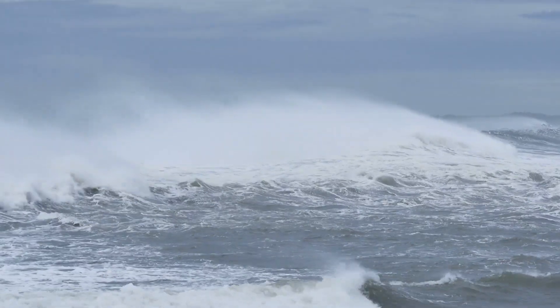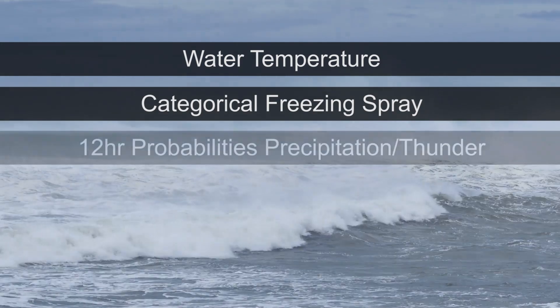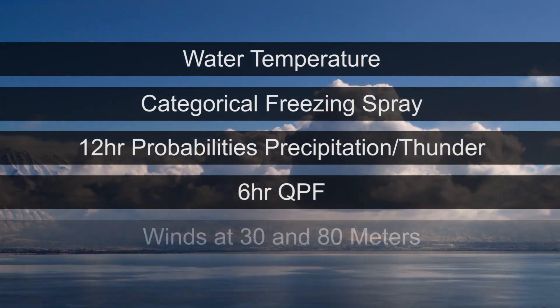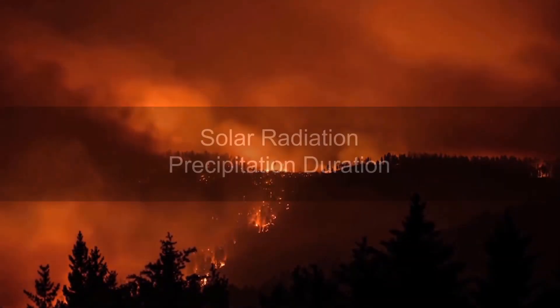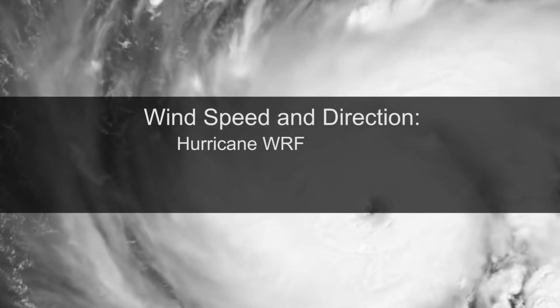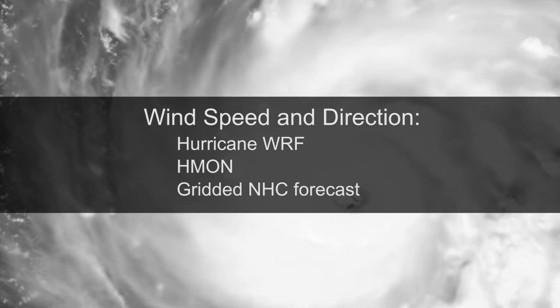New weather elements for marine forecasting include water temperature, categorical freezing spray, 12-hour probabilities of both precipitation and thunder over the oceanic domain, 6-hour QPF, and winds at 30 and 80 meters. Solar radiation and precipitation duration fields are being added to provide more fire weather guidance. Tropical wind speed and direction over the oceanic domain now include data from the Hurricane Wharf, the HMON, and a gridded version of the official National Hurricane Center forecast.